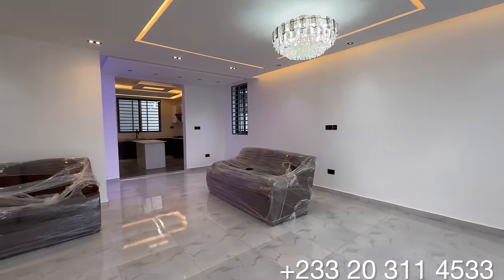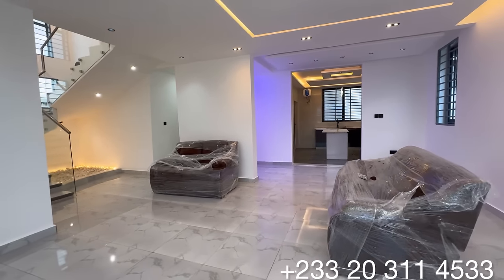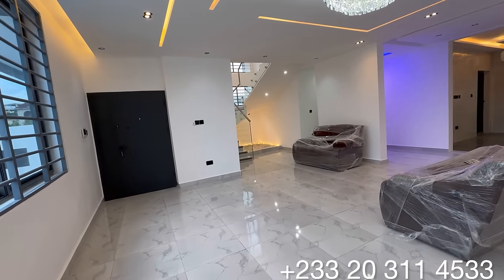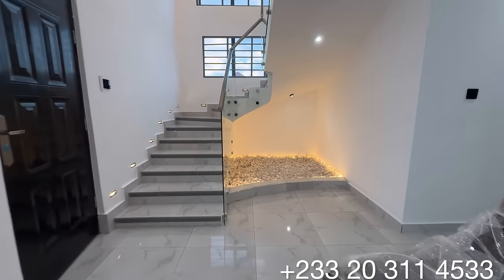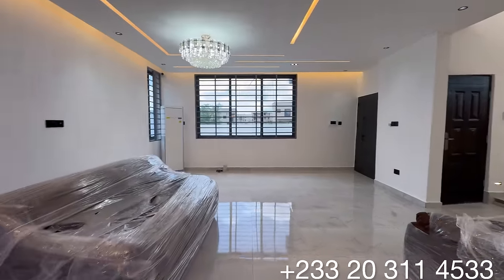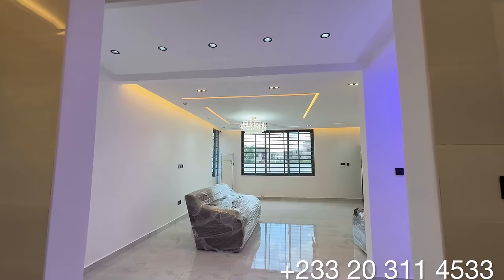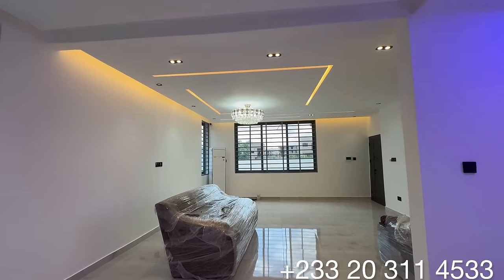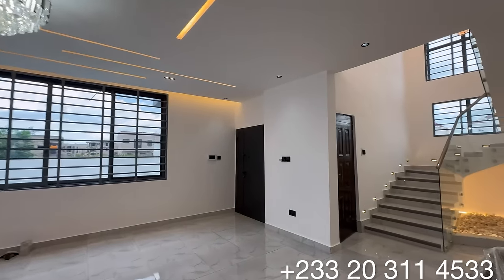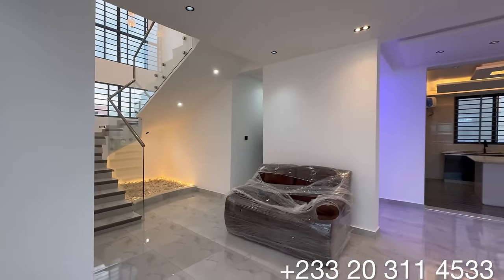Inside this beautiful property, you have a very good amount of space as a living area. It's a storey building — you have the ground floor and the upper floor. The ground floor consists of the guest's washroom, the main living area, and the first bedroom on the ground floor which serves as a guest's bedroom. You have a wall-designed kitchen fitted with cabinets and all appliances, it comes with an island, a dining section, and a separate space for a minibar within the living area.